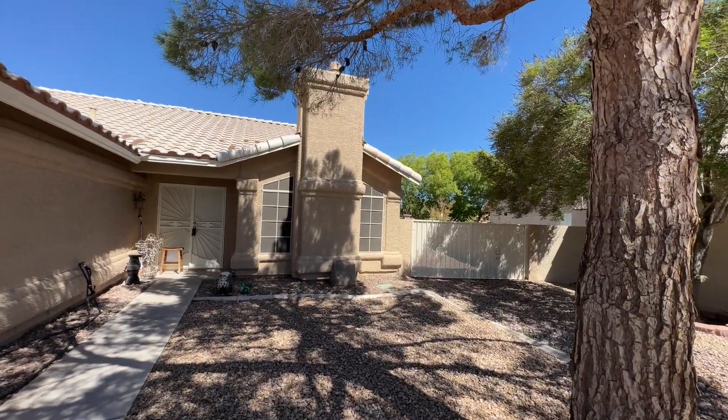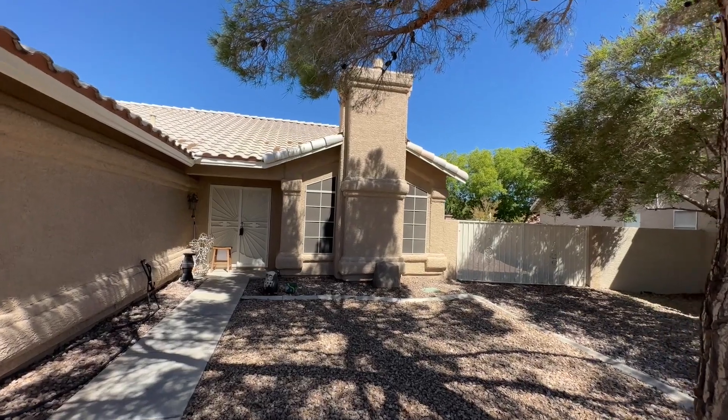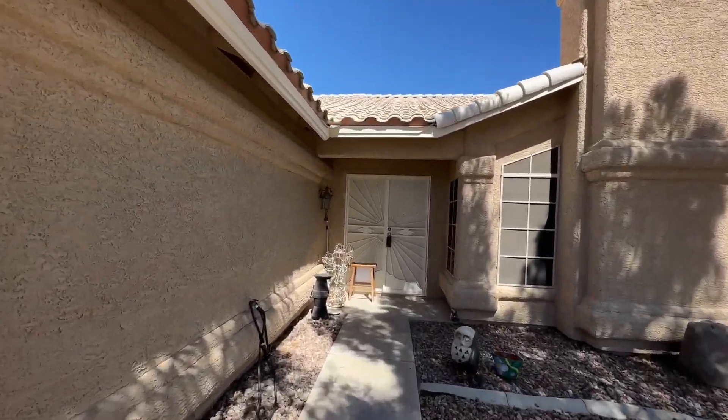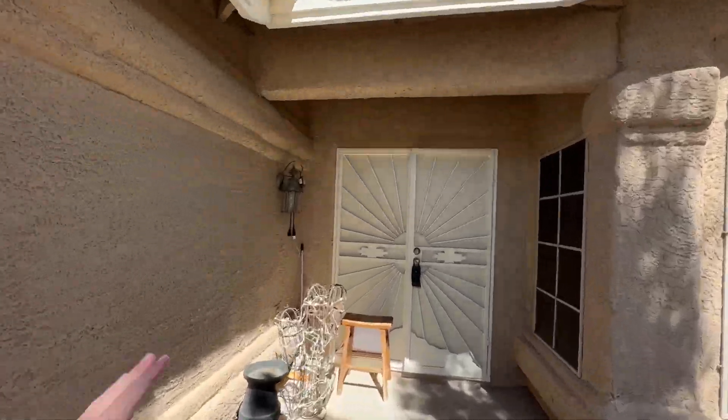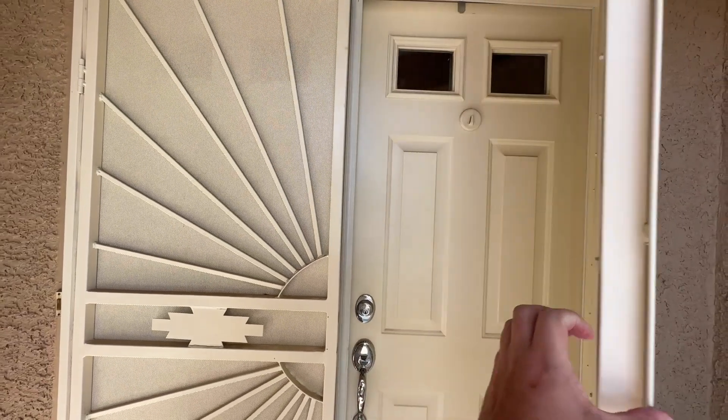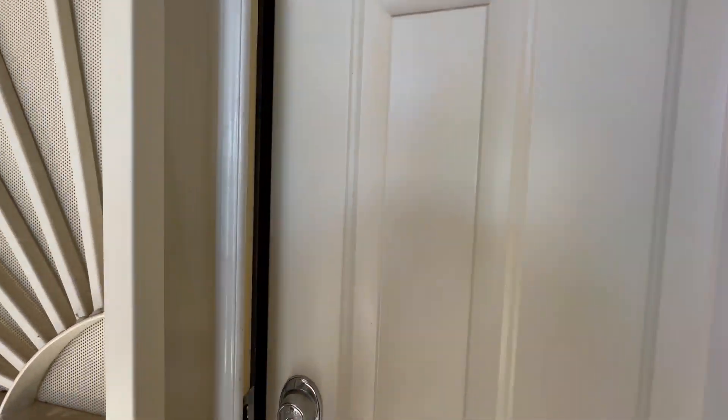There are some gates right here, locked right now, but you could sneak all the way over there. Coming on in, we have privacy fences. Especially when it gets cooler out, you can leave the door open and close these - really nice to have.